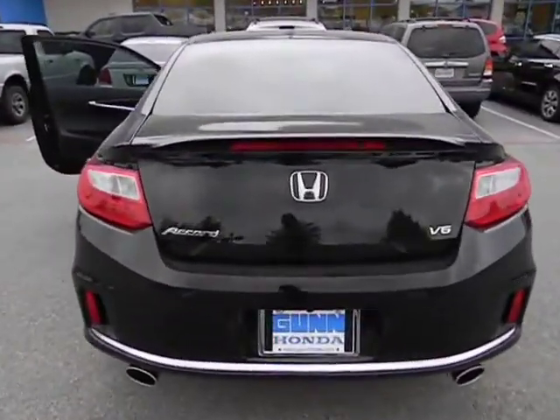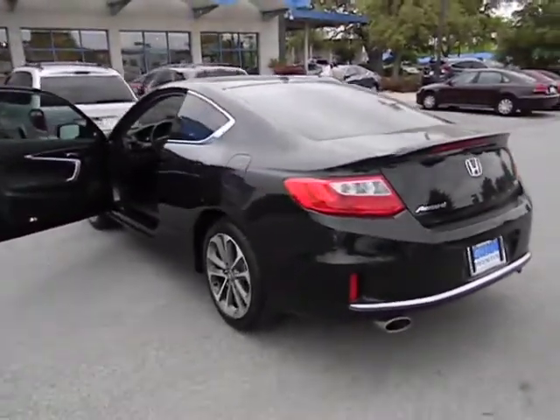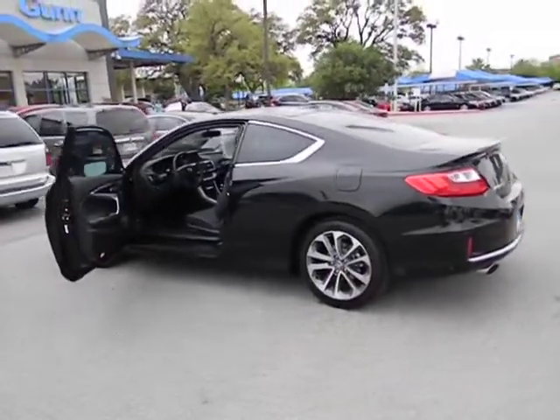Leather seats, heated passenger seat, heads-up display, remote window operation, power heated outside mirrors, driver memory seats, rear parking aid.